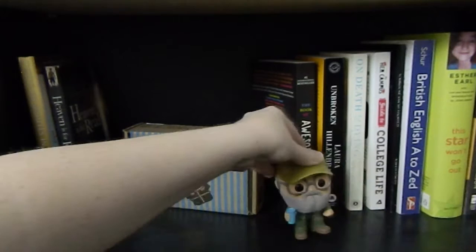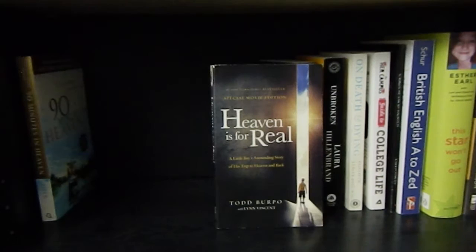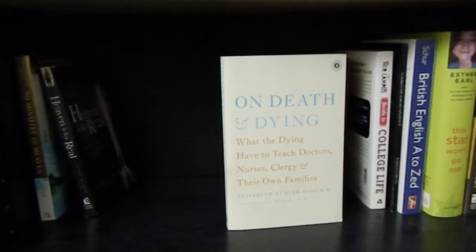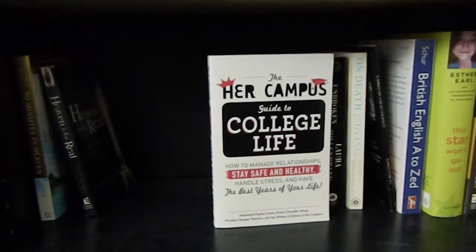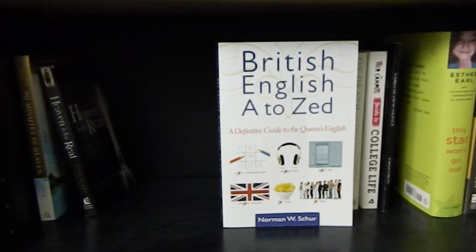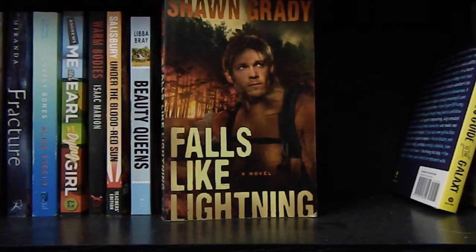Now onto the next shelf — all the way to the right I have a little Uncle Psy Funko Pop, and there I also have a Fandom of the Month Club subscription box. Now onto the books: 90 Minutes in Heaven by Don Piper. Heaven is for Real by Todd Burpo. The Book of Awesome by Neil Pasricha. Unbroken by Laura Hillenbrand. On Death and Dying by Elisabeth Kübler-Ross. The Her Campus Guide to College Life. Tombstone's Most Haunted by Joshua Hawley. British English A to Zed. This Star Won't Go Out by Esther Earl. Multiple Blessings by Jon and Kate Gosselin. Live Original by Sadie Robertson. And Grace in Style by Grace Helbig.